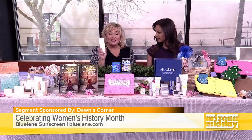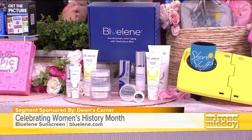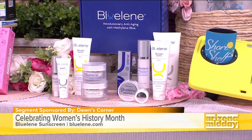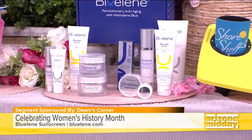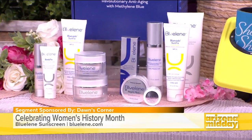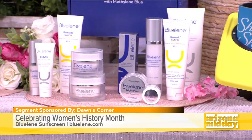Next up we have something for our skin — blueleen.com. This is the Blue Votto Sun Fix. This product is double duty: it's the first FDA-approved anti-aging sunscreen with methylene blue. Methylene blue doubles your collagen and elastin. The scientist who came up with this product, Dr. Sao, studies the science of aging. They've got the body fix as well, but the SPF is a must-have.